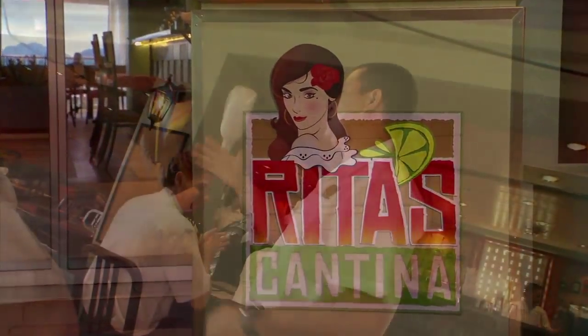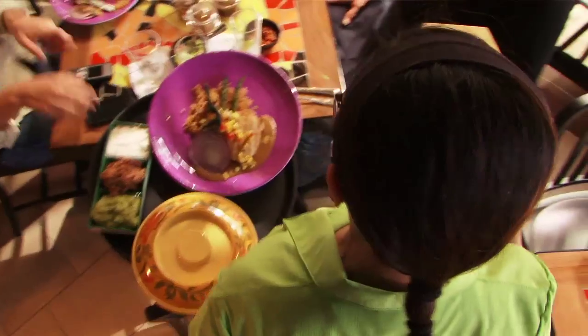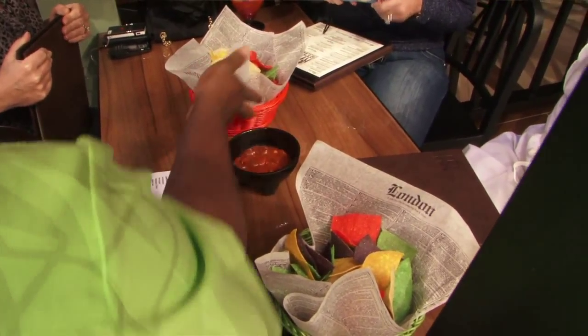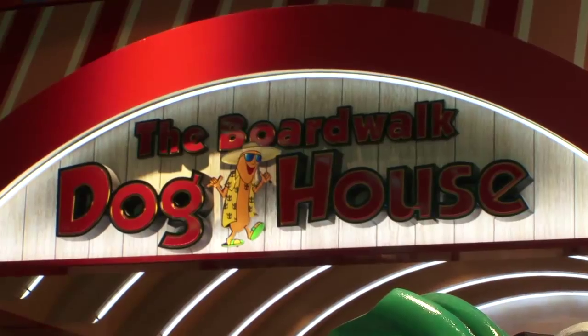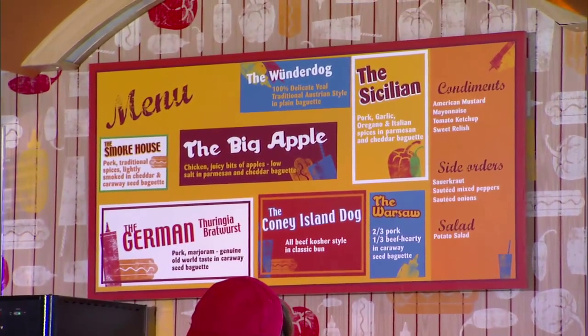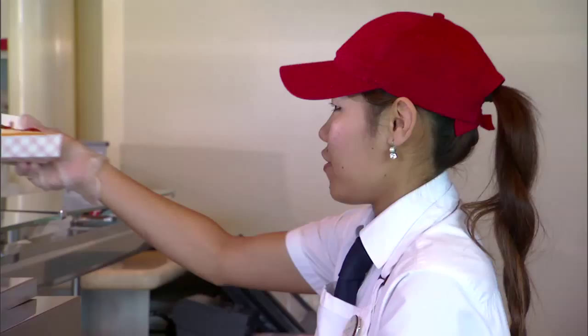We also have Latteritas, which is just like a Mexican restaurant — very nice, very fast-paced, a very happy place. You can get a hot dog now with about seven different choices. We've got our Dog House located on the pool deck, and that has been extremely well received with families.